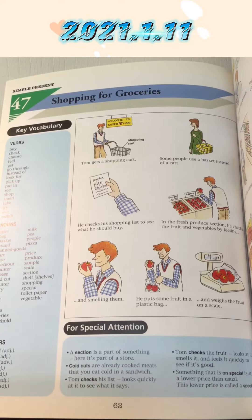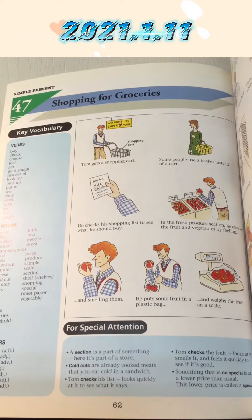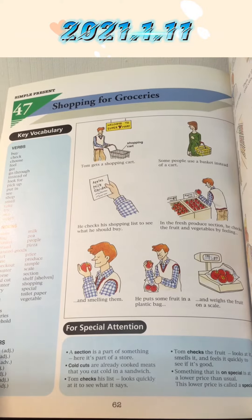In the fresh produce section, he checks the fruit and vegetables by feeling and smelling them. He puts some fruit in a plastic bag and weighs the fruit on a scale.